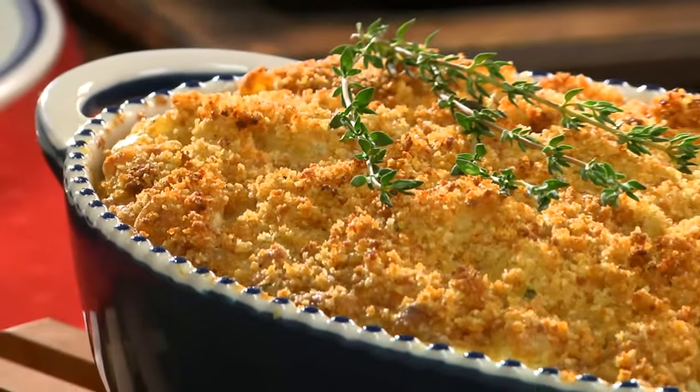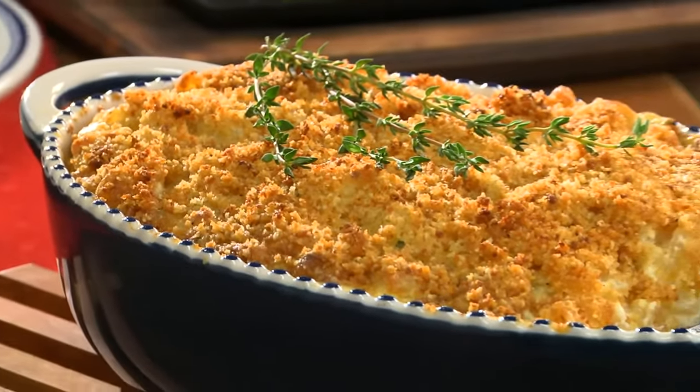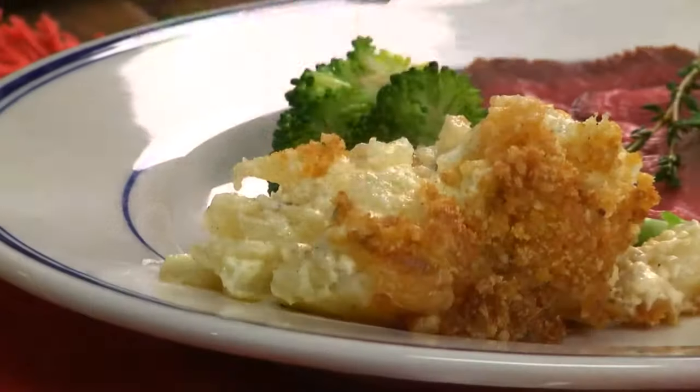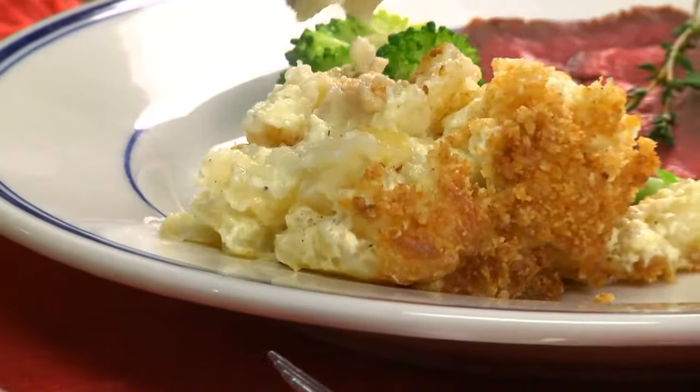Now we'll pop this into the oven until it's heated through and the topping is golden and crispy. And whether you serve this with a burger or roast pork, you can't go wrong. It's creamy, it's satisfying, and it goes with everything.